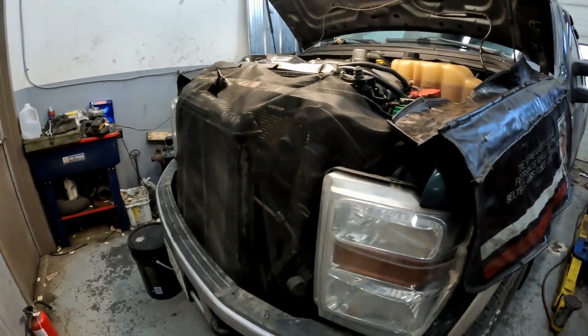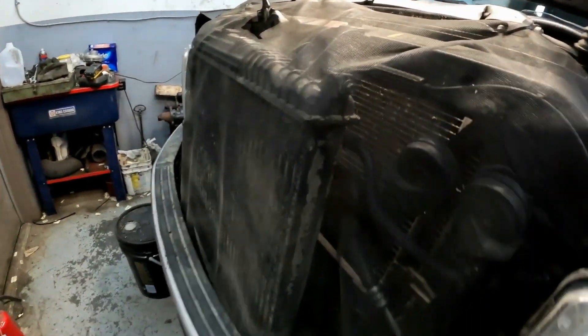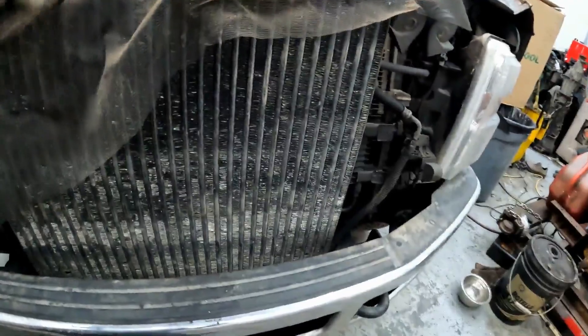Hey guys, welcome back to Detroit Garage. We're just going to switch out this intercooler on the truck so Jimmy can breathe a little cooler.